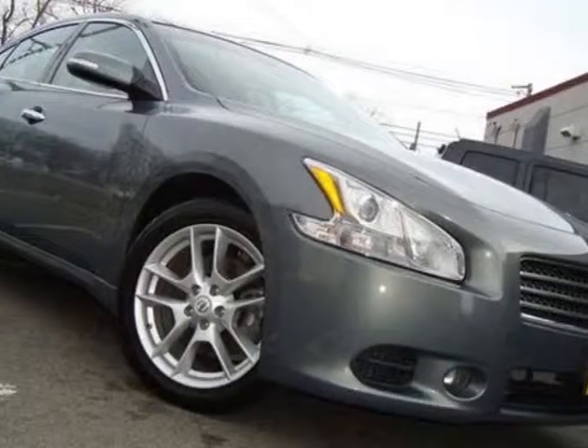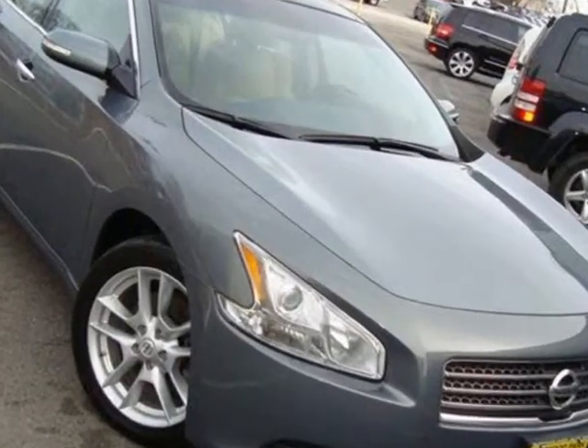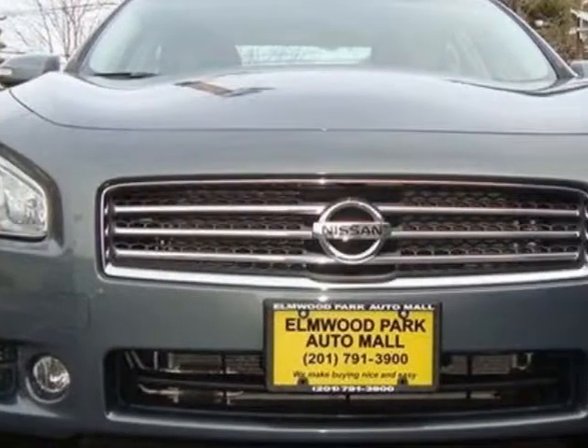Check out this 2011 Nissan Maxima. This Maxima has just under 50,000 miles. For your protection, a service contract is available.